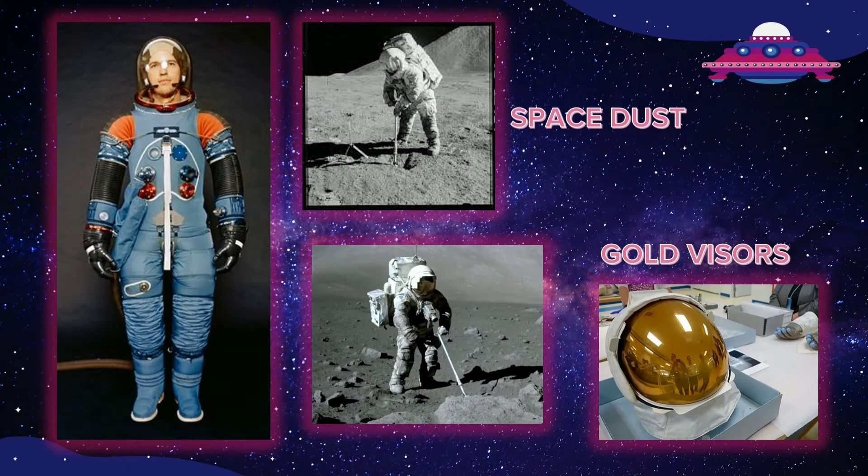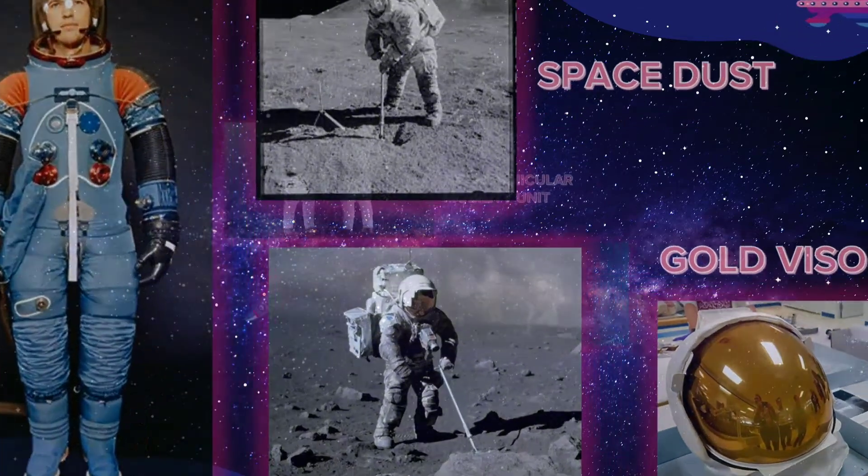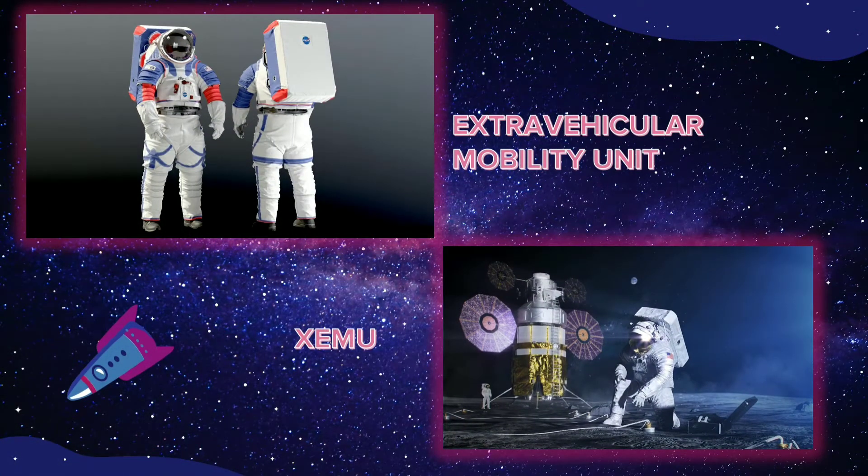Space dust may not sound very dangerous, but when it moves faster than a bullet, the dust can hurt someone. The suits even have special gold-lined visors to protect the eyes from bright sunlight.